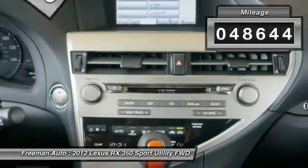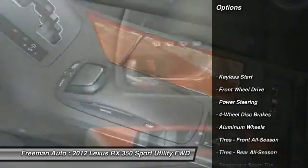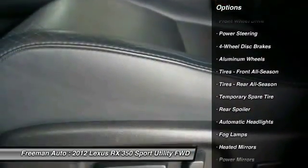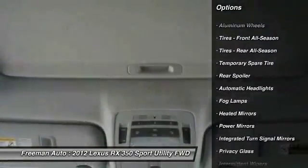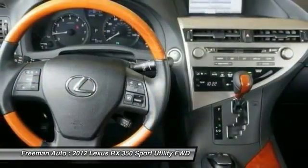This vehicle has less than 50,000 miles. Here are some of this vehicle's great options: keyless entry, steering wheel audio controls, anti-lock braking system, power passenger seat, stability control, traction control, CD changer, leather-wrapped steering wheel, Bluetooth, and power steering.